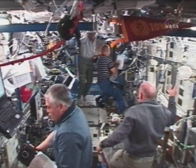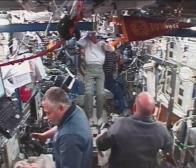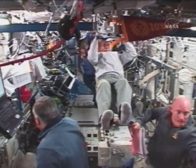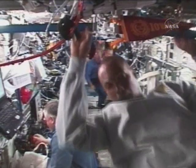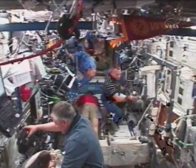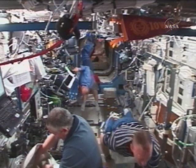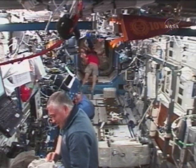Shuttle Commander Scott Kelly is visible in the center of the picture, along with Station Commander Fyodor Yurchikin. Coming into view from the Unity node back into the Destiny Laboratory is Mission Specialist Al Drew. The station is now home to ten crew members — two cosmonauts and eight astronauts — making up the joint crews of Expedition 15 and the STS-118 crew of Endeavour.